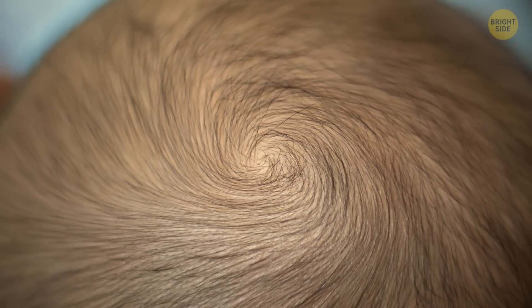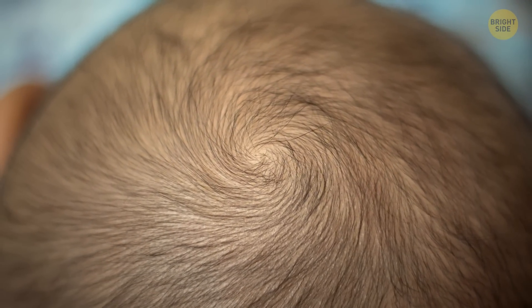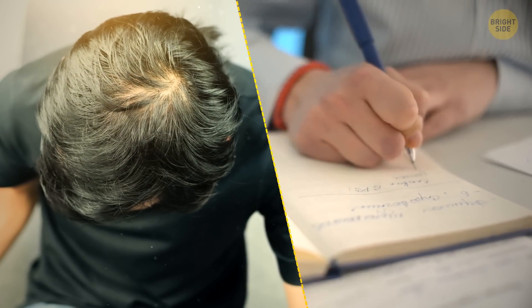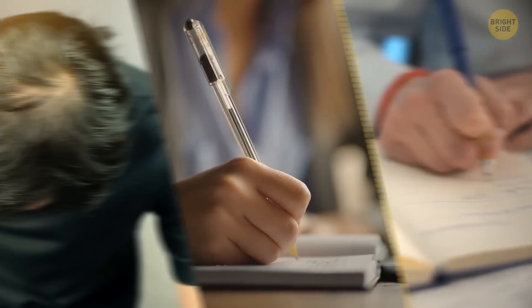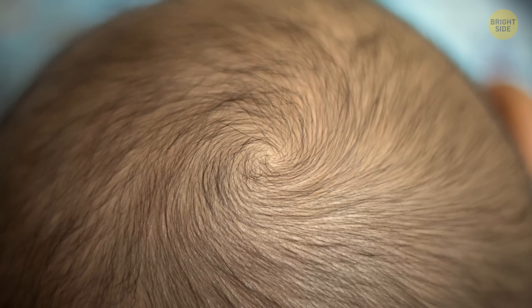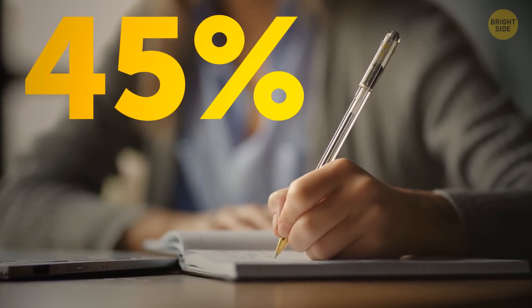If you have a circular hair whirl on your head, it's likely to be clockwise. Some scientists think there is a genetic link between hair whirl direction and handedness. A bit more than 8% of right-handed people have counter-clockwise hair whirls, but in left-handed people, this number grows up to 45%.